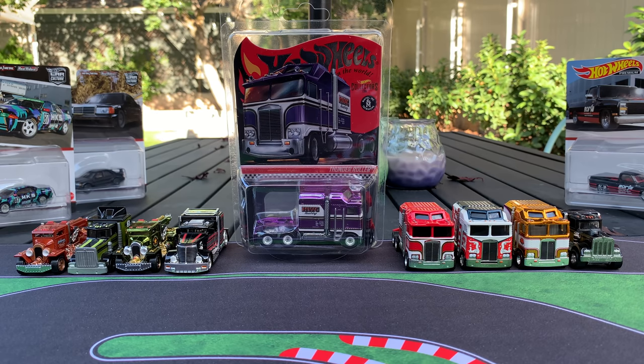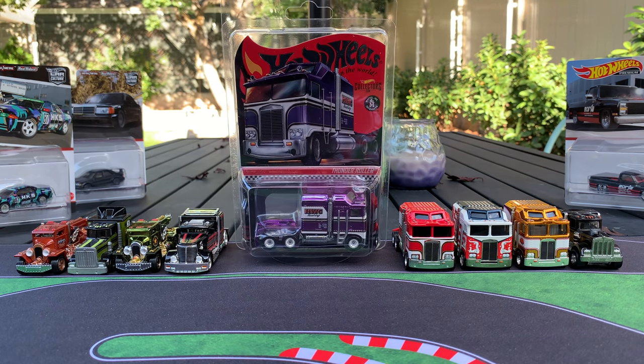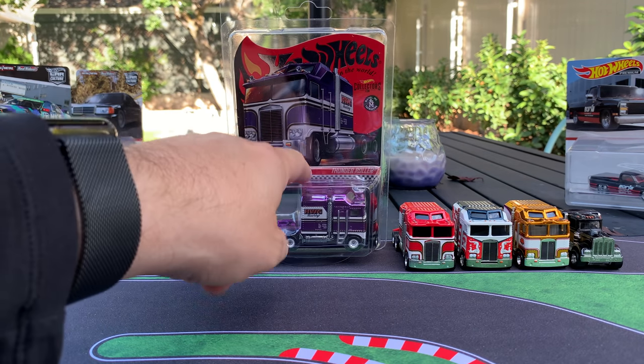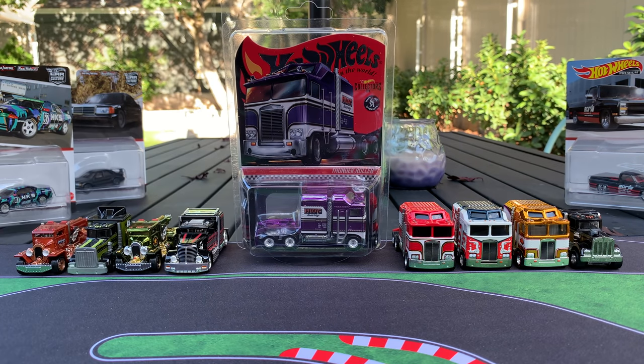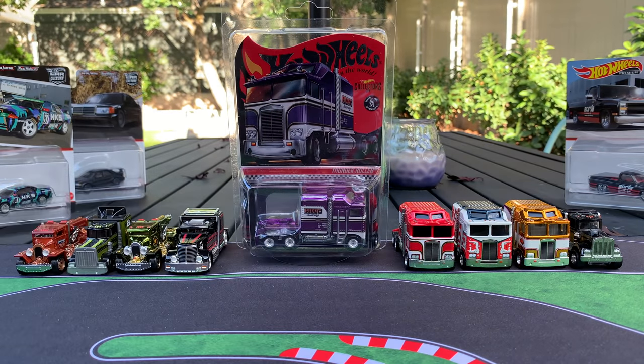Hello, everybody. This is a Lambly Showcase Hot Wheels today, but the big rigs — the big, heavy, heavy models from Hot Wheels. They are here. We have got the brand new RLC Redline Club Thunder Roller, which hits the RLC tomorrow, 9 a.m. Pacific. Mattel sent me this truck to showcase for you, and I was excited to showcase this one because it's always cool to do something a little different when it comes to showcasing Hot Wheels.